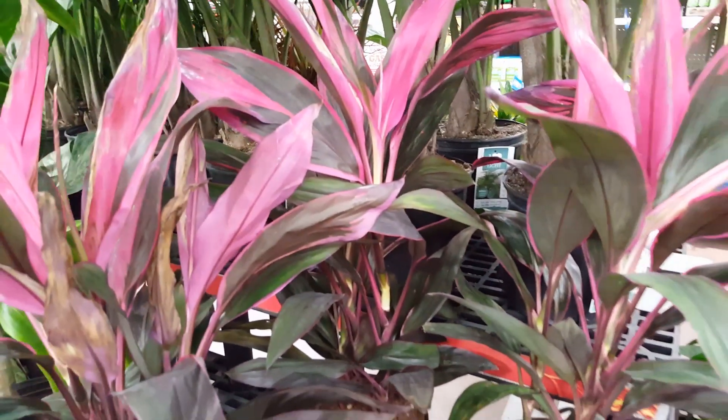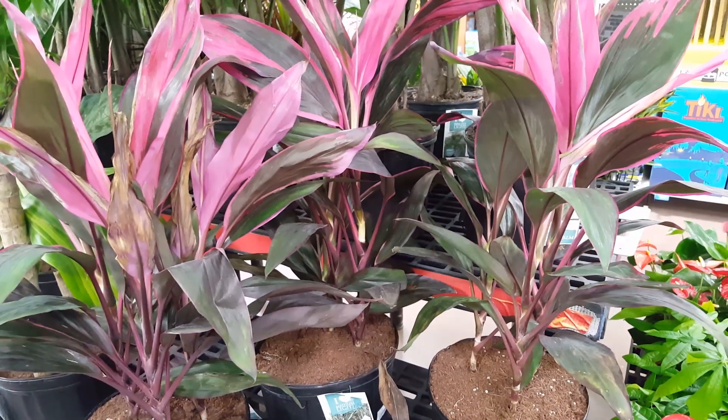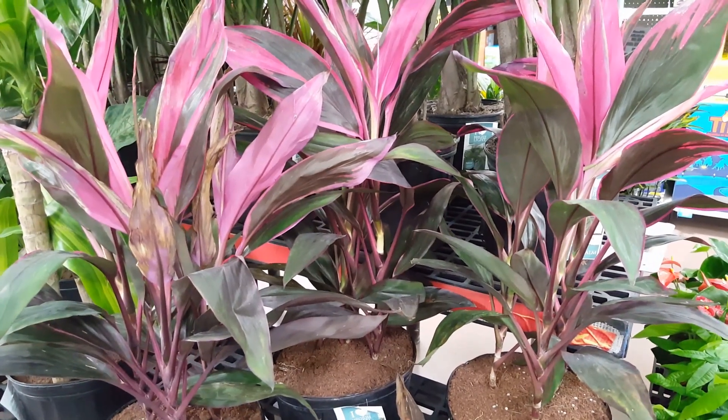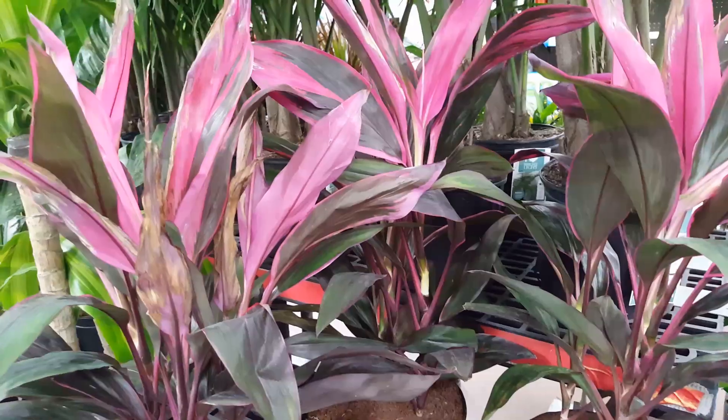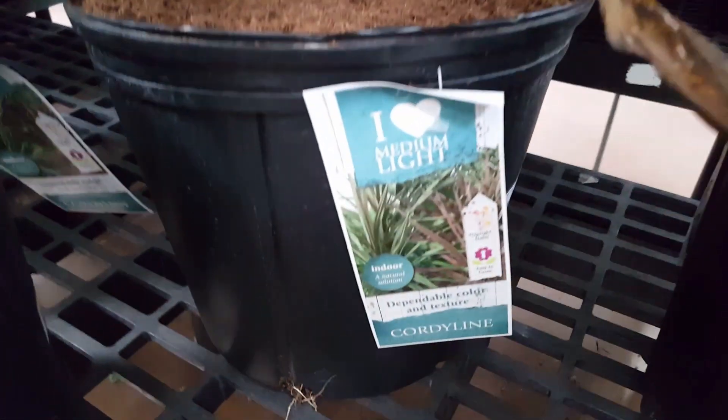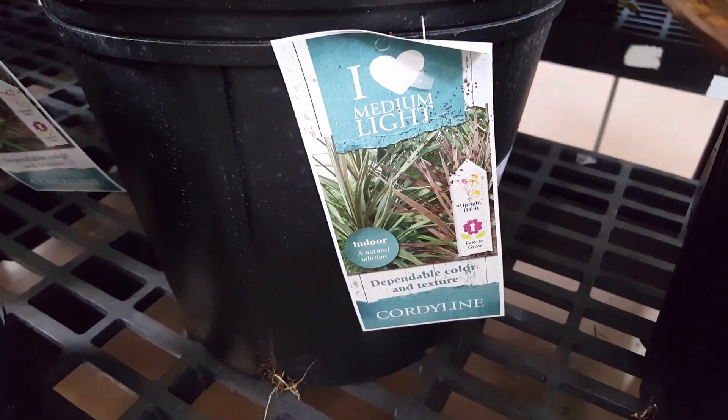I found this plant at Walmart and it was $13. If you decide you want to get one, leave a message below and let me know how it's working out for you. If you have any questions, good luck — hope it works out for you. Thank you so much for watching, and I will see you in the next video.